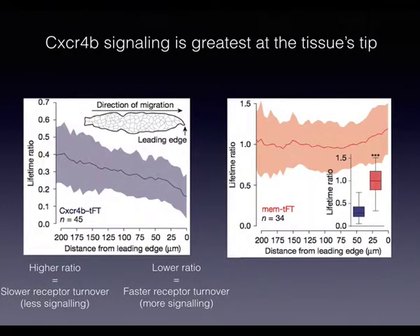The result, shown on the left, demonstrates a very clear gradient along the tissue across many samples. At the front of the tissue, the ratio was low — indicating the receptor was turning over very quickly and signaling a lot with its ligand. At the rear, the receptor turned over much more slowly. As a control on the right, a membrane protein tagged with the timer that doesn't turn over shows a basically flat profile, confirming the gradient observed for CXCR4B is biologically meaningful.